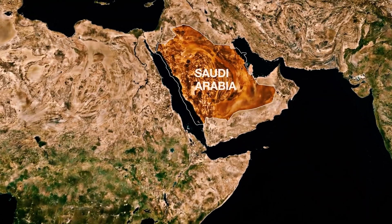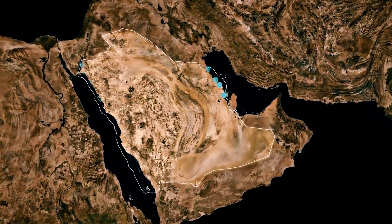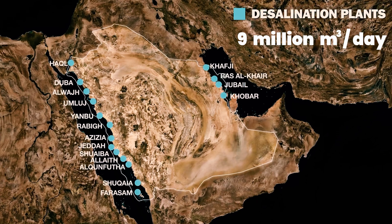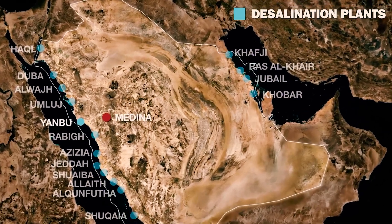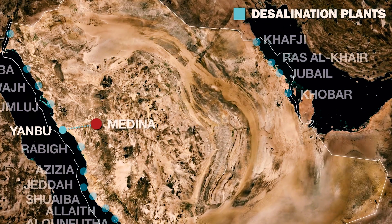Saudi Arabia is already one of the world's largest users of desalination technology, producing over 9 million cubic meters of desalinated water per day, which is around 20% of the world's desalinated water. For example, the majority of water in Medina is pumped there from a desalination plant on the Red Sea. Drinking water in the capital Riyadh mainly comes from the Jubail desalination plant on the Persian Gulf, roughly 500 kilometers away, from where it is pumped inland via pipeline.